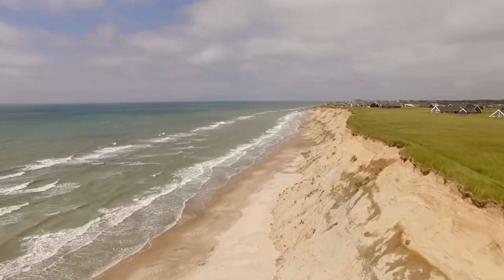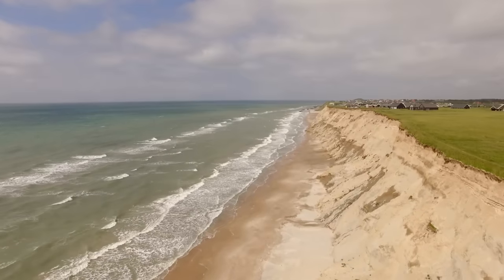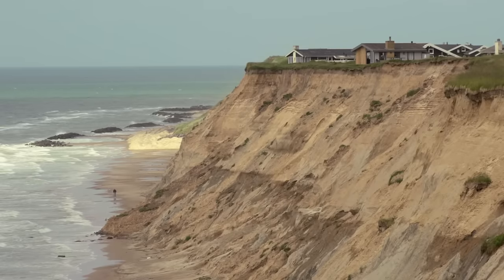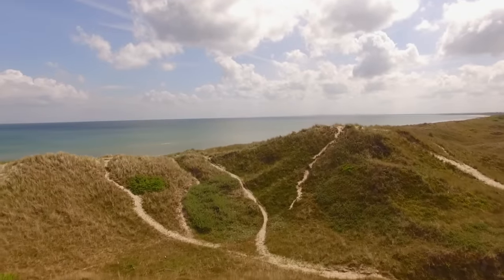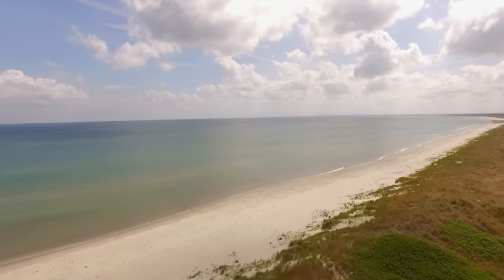Not far from the dune is the village of Lonstrup. But the sea is eating away at the breathtaking coastal cliffs — it's calculated that within fifteen years, Lonstrup will have fallen into the Skagerrak. Opposite the northern Danish coast of Jutland, on the other side of the Skagerrak, is the Swedish shoreline.